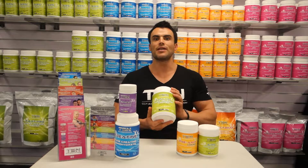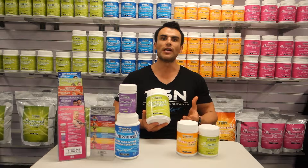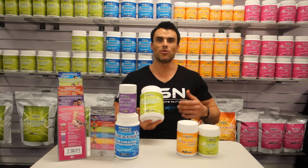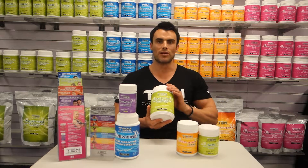Our first product is Fast Pro. Fast Pro is TSN's whey protein which is ideally used around training time due to its ability to be digested and absorbed into the body to provide a quick hit of protein when muscles need it.